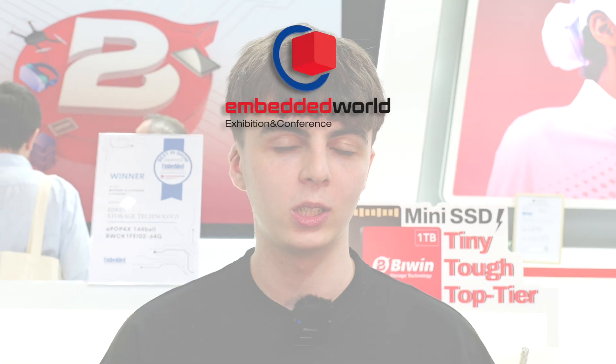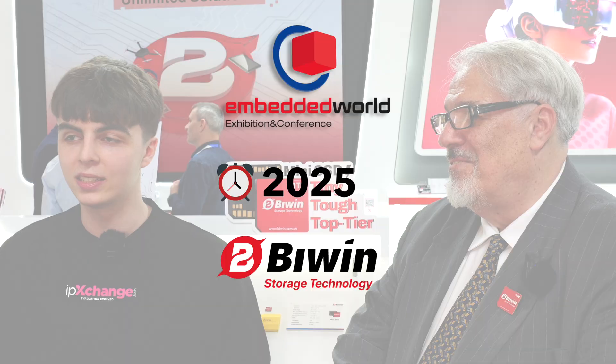Hello Biwin viewers, we're at Embedded World 2025 on the booth of Biwin, and today we're going to be talking about their brand new Mini SSD. We're talking to Bob who's going to tell you a bit more about what this can do.